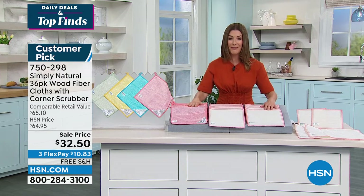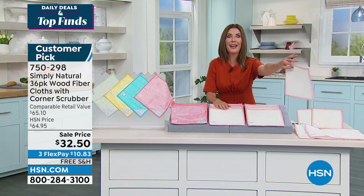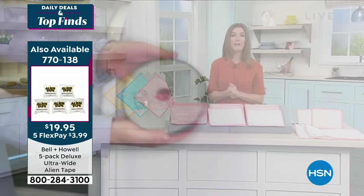Enjoy your Simply Natural wood fiber cleaning cloths — there's nothing like them. It's our best value we've ever offered. For less than a dollar, you will use this over and over and over again and you'll never have to buy paper towels. They're really absorbent.